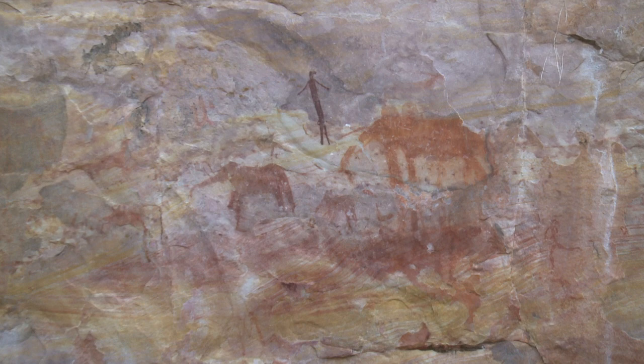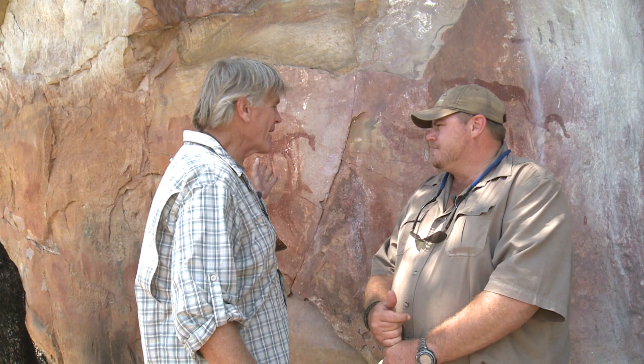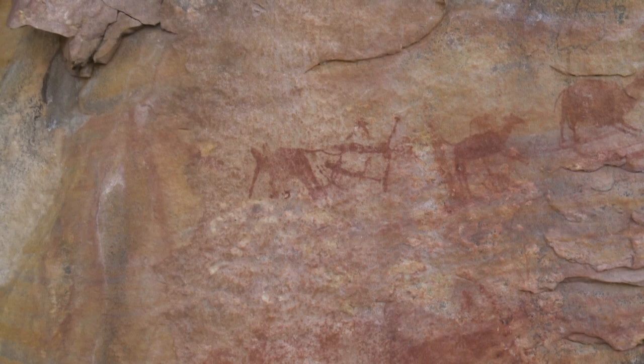The San Bushmen had different power animals that they absorbed power from when they came here for spiritual healing or whatever the case may be. I see a giraffe right behind where we're standing. I've seen elephants — in fact, I saw two bush people painted themselves hanging under the tail of an elephant.